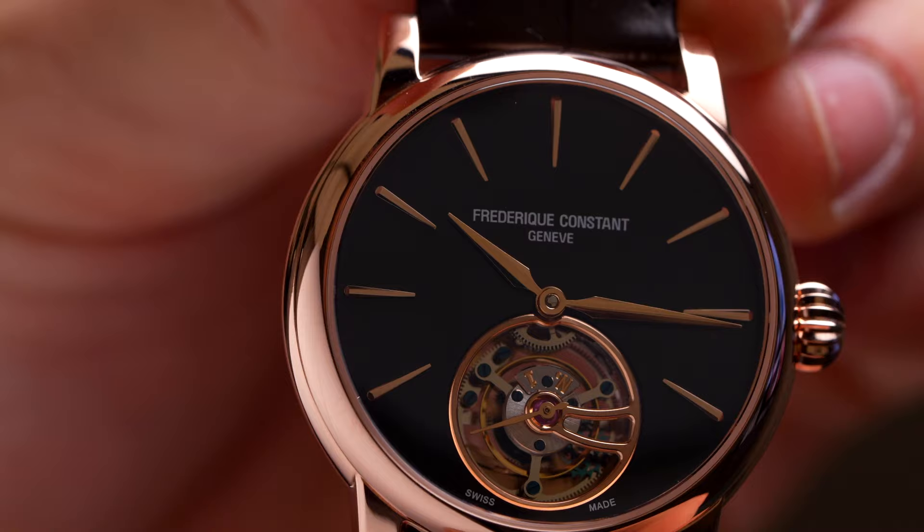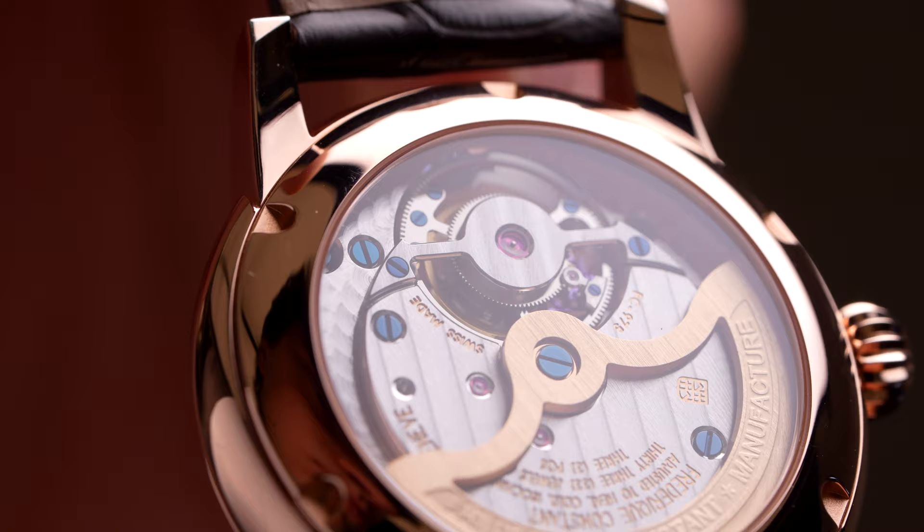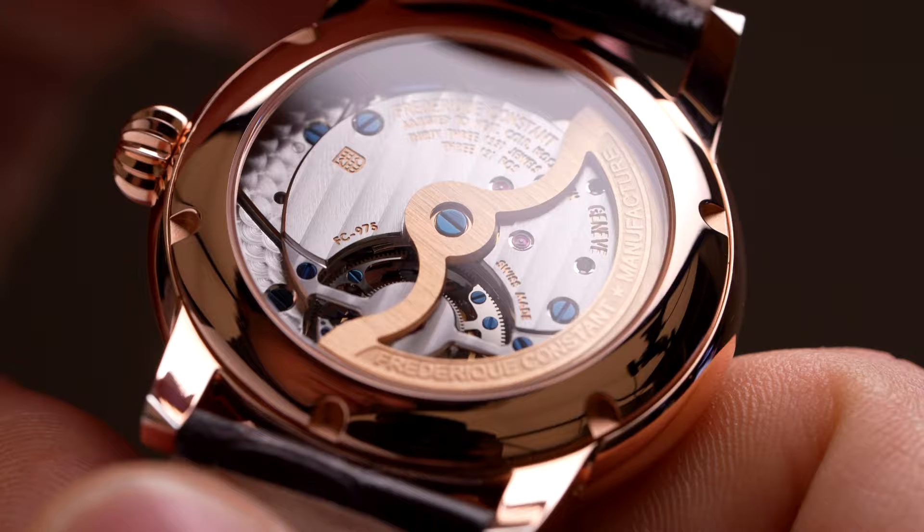The dial is a very dark anthracite gray. The sunburst is very subtle — you really have to have it under the light to notice it. 38 hours of power reserve, and the price is just a hair over $24,000 US dollars. This is a very dressy piece.